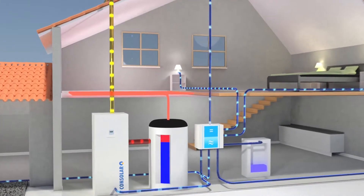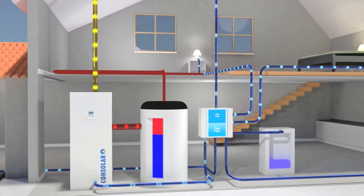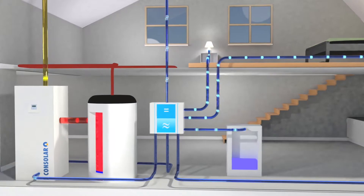Around noon, the house has no heating demand and the heat pump loads the heat store. The Solink collectors provide the necessary power and heat energy for the heat pump. In the afternoon, the heat storage is loaded.